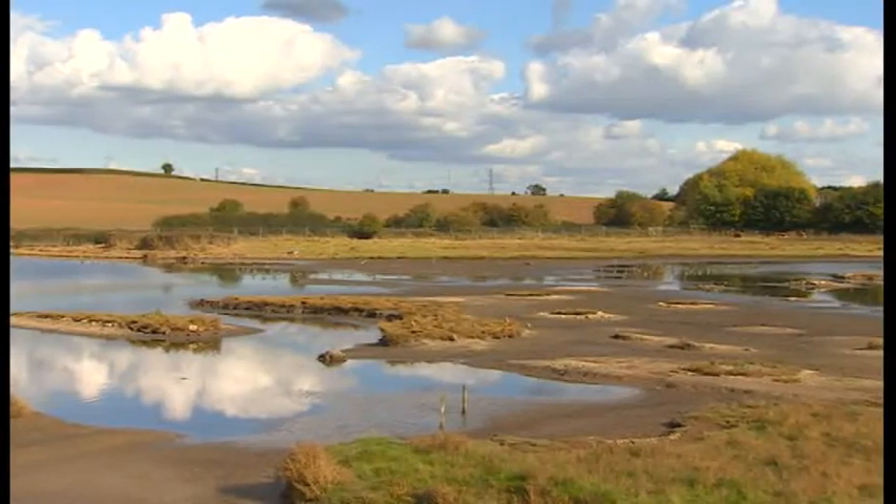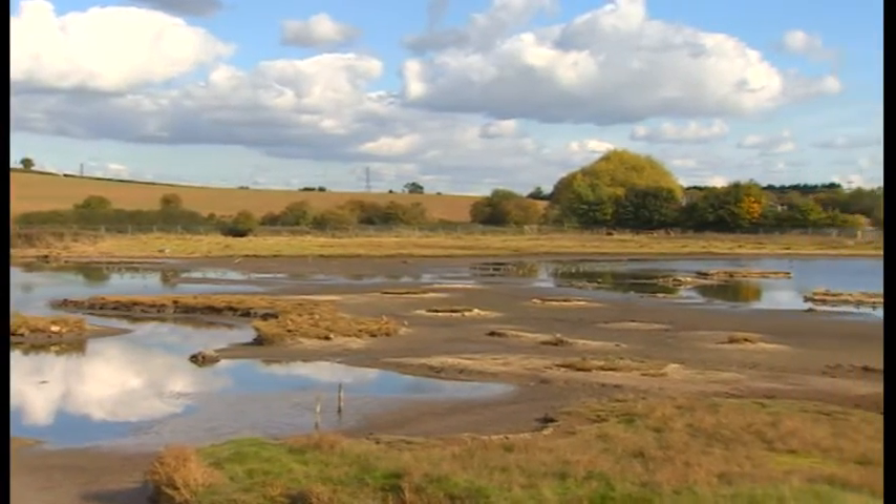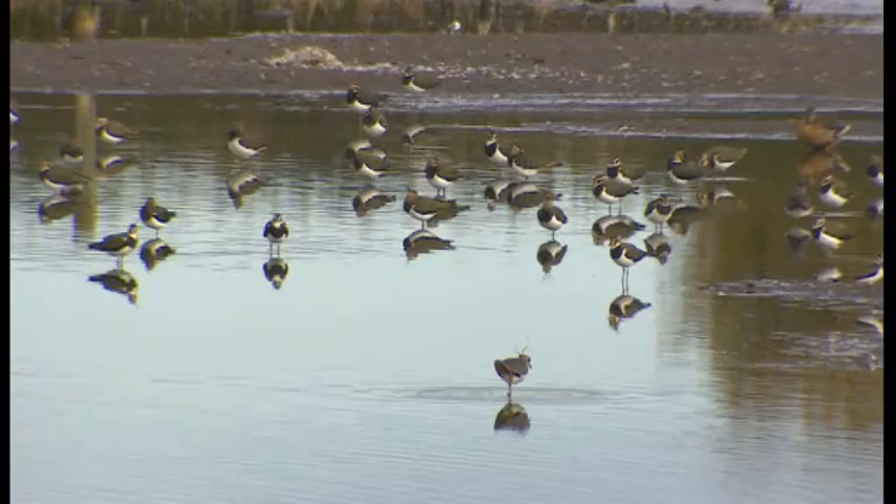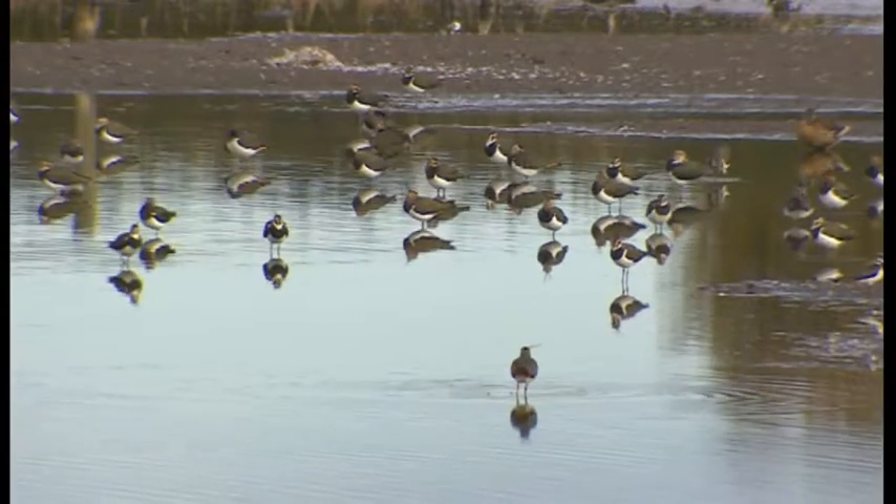It's drastic action, but those in charge say it's needed to try and understand why this unique site — containing plants and wildlife you'd normally find at the seaside — is actually disappearing. One of the problems we've realised is that we're losing all the salt marsh. Over the last 30 or so years the amount of salt marsh has declined. It's a nationally important site for that, so we need to understand what's going on and how we can restore it.